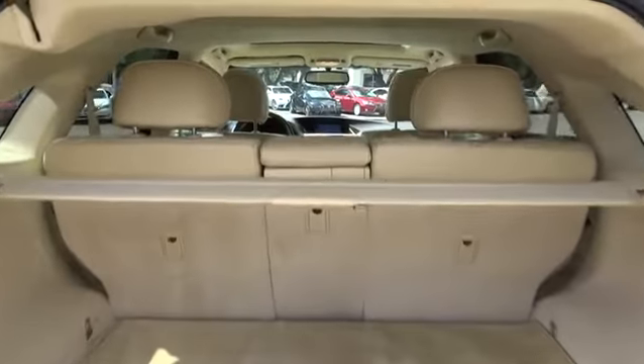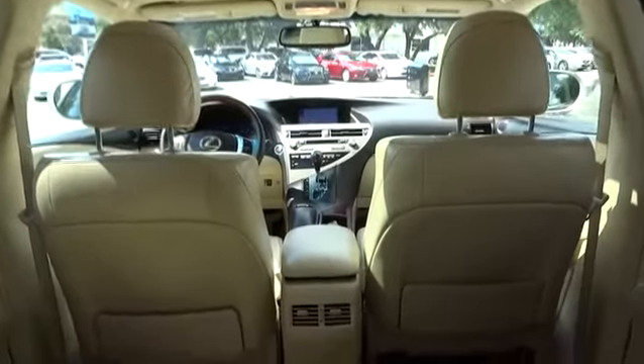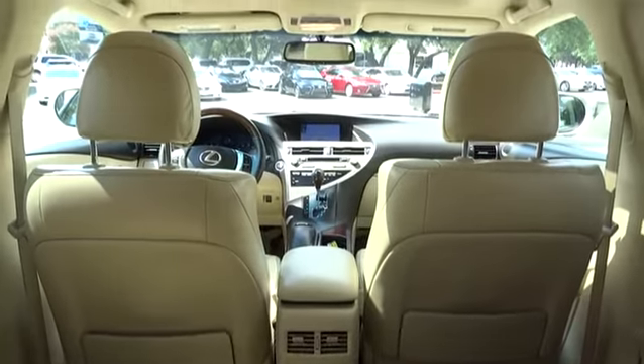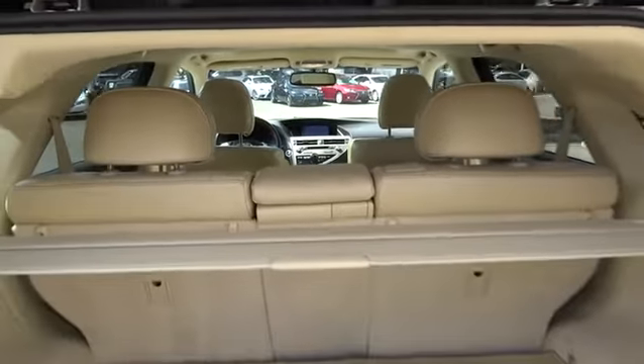Stability control, traction control, power passenger seat, power lift gate, CD changer, anti-lock braking system, keyless entry, steering wheel audio controls, leather-wrapped steering wheel, Bluetooth.